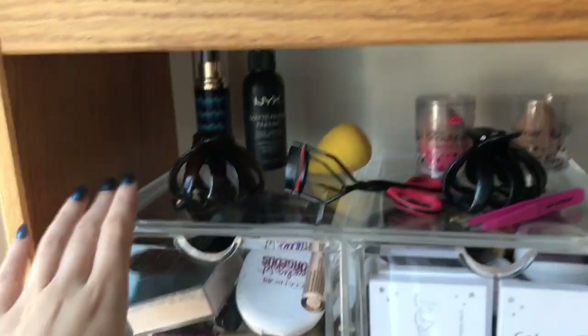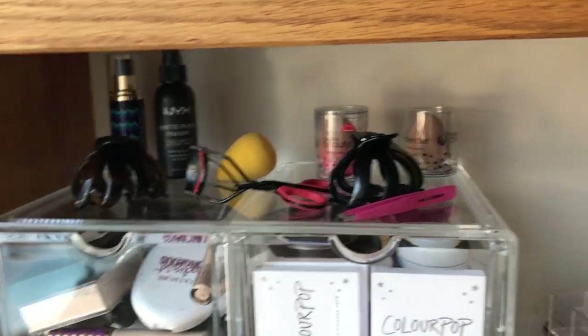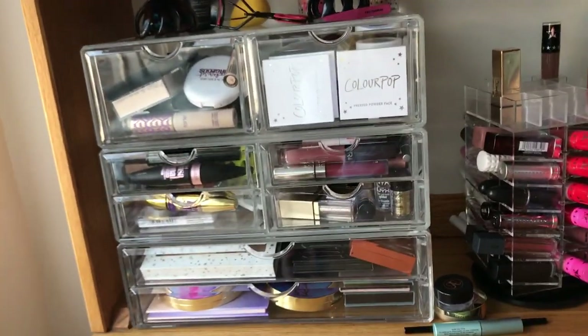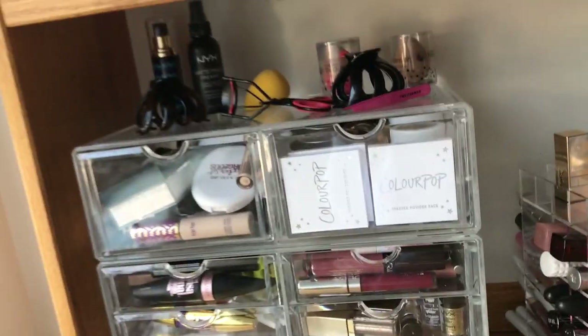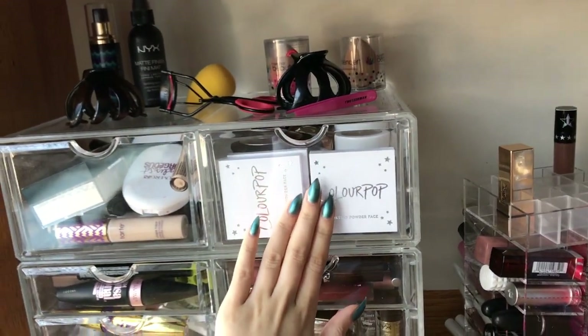Up here I have my two setting sprays, my beauty blenders, eyelash curler, clips when I pull my hair back, and a tweezer. This is a big extra-large set from Amazon — it has another big section up top where you can put lipsticks, but I didn't bring that part. I have all my face products: foundation, powder, concealer, primer. These are all highlighters, blushes, and contour.